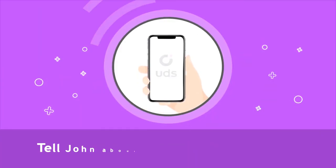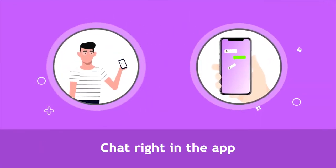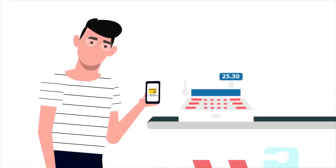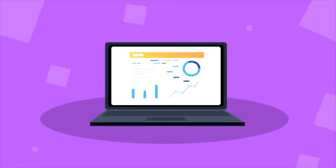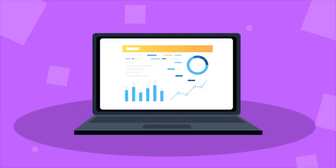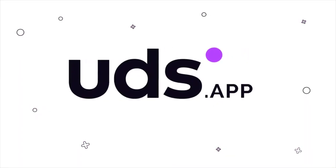Get even closer to your customer: use push notifications to tell him about promotions in your shop and communicate with him right in the app. John can even pay his bills directly in the app, and a convenient personal account will show you all detailed statistics about your customers. Find out more at the official website: UDS.app.